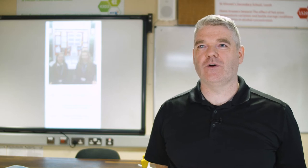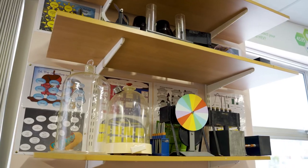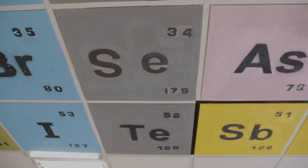How are you doing everybody? It's Mr. White here from St. Vincent Secondary School in Dundalk. Over the last 14 years we've had a huge increase in the number of students doing science. We represent all the sciences here: